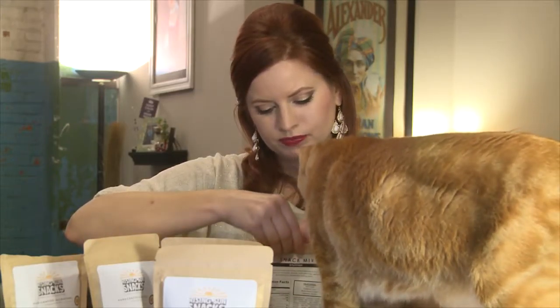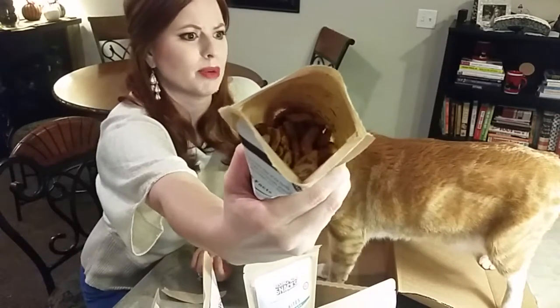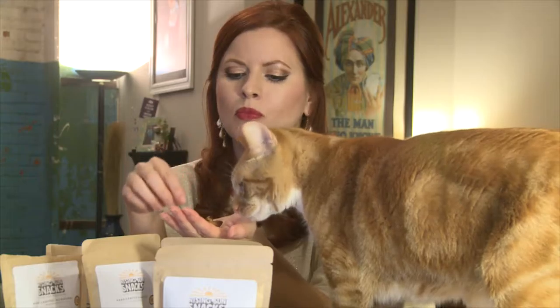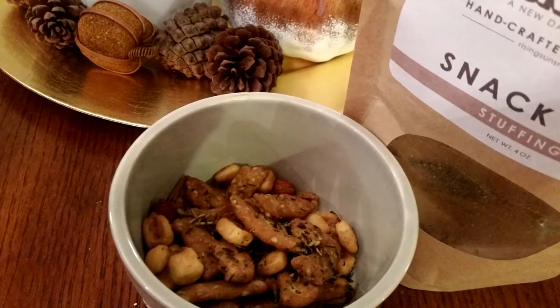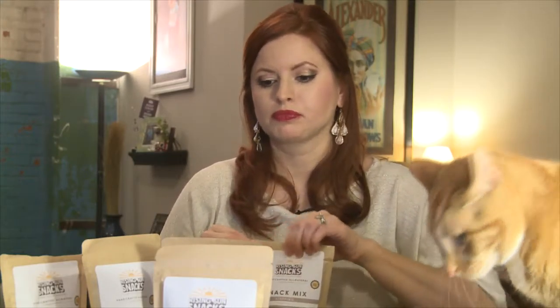We'll do the snack mix first. Oh, it smells so good. Mmm. Oh my God. I love Thanksgiving. I love Thanksgiving leftovers. I want to eat Thanksgiving every day. This is good. That's a winner for sure.